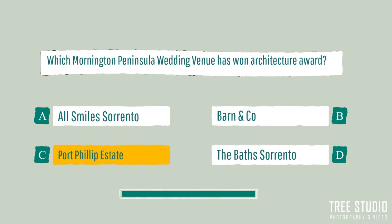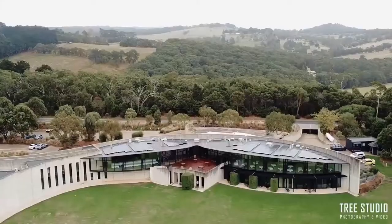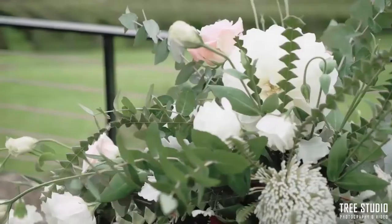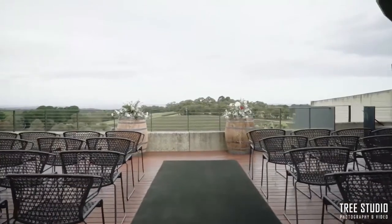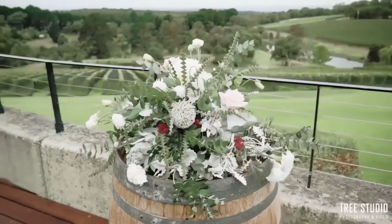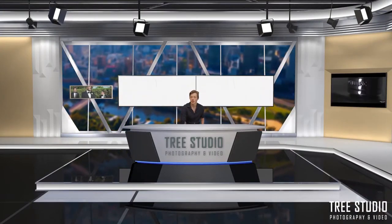The Port Phillip Estate is regarded as one of the most premium wedding venues in the Mornington Peninsula. The Port Phillip Estate has an award-winning architectural design — a Woodmark architecture — with unfurls across the ridge, spiralling from the grassland and rising to form a dramatic 120-metre eastern wall. In this episode, we're going to be looking at the 10 best wedding locations in the Mornington Peninsula.